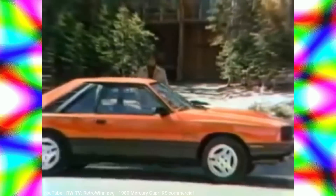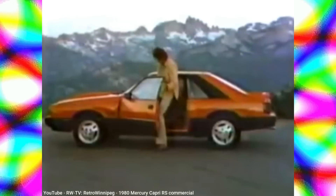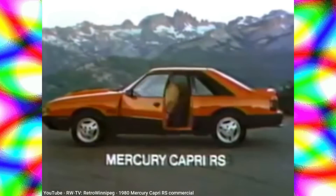If you think the thrill's gone out of driving, ease yourself into this — the 1980 Mercury Capri RS.